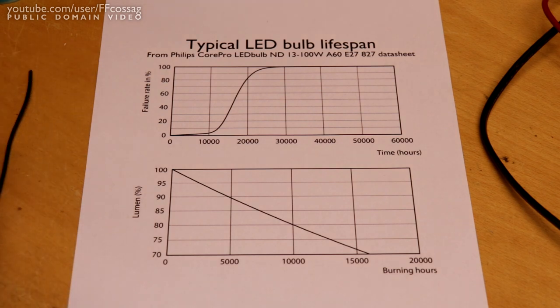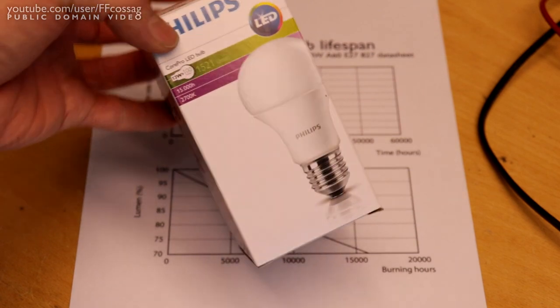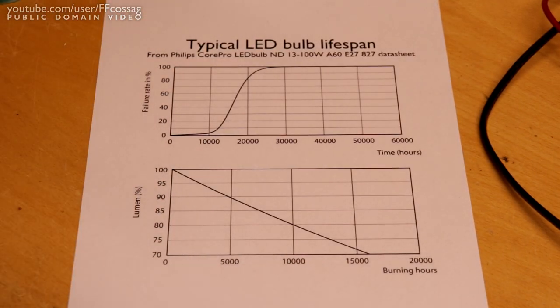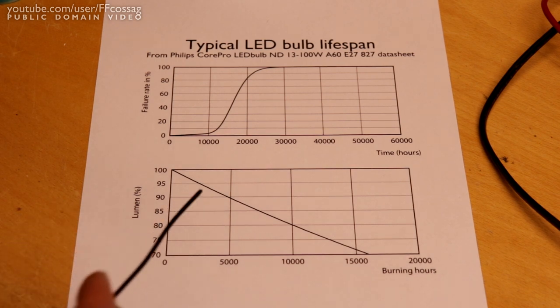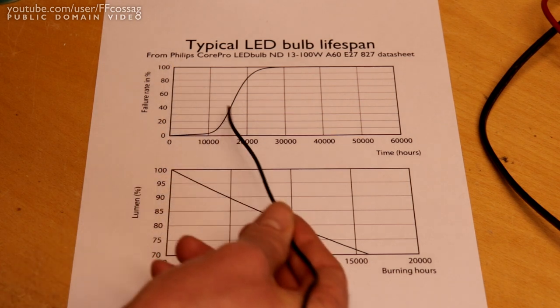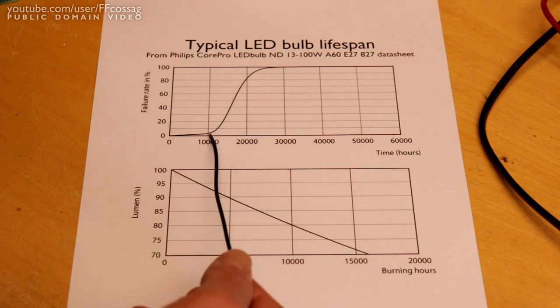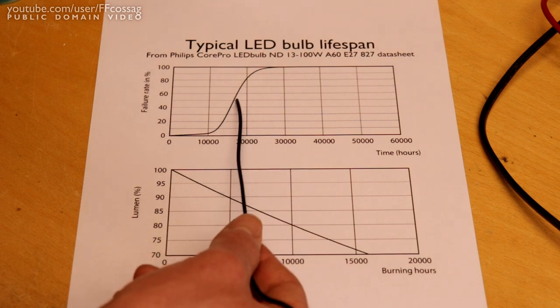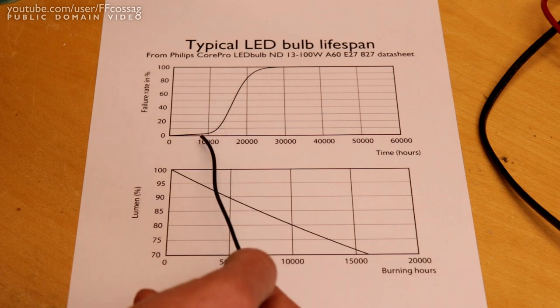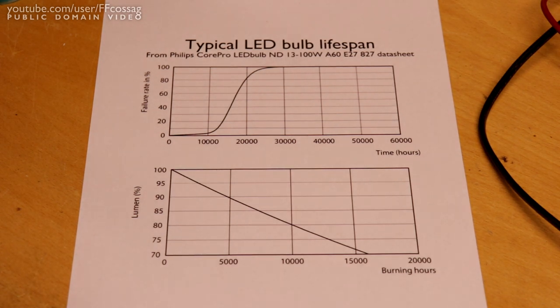What we're looking at here is the specification for the lifetime of this particular Philips Corpro 13-watt bulb, and as you can see it's absolutely horrifying. We have hours and failure rate: at 20,000 hours basically all of these bulbs have failed, the specified 15,000-hour runtime has half the bulbs expected to fail, and at 30,000 hours we have a 100% failure rate.